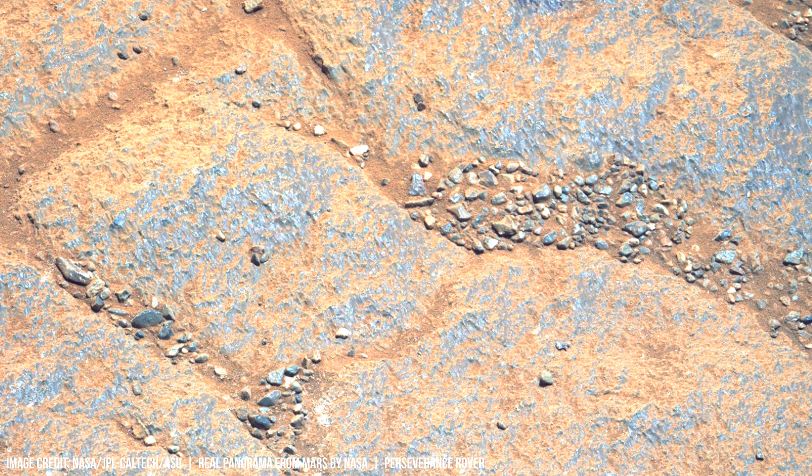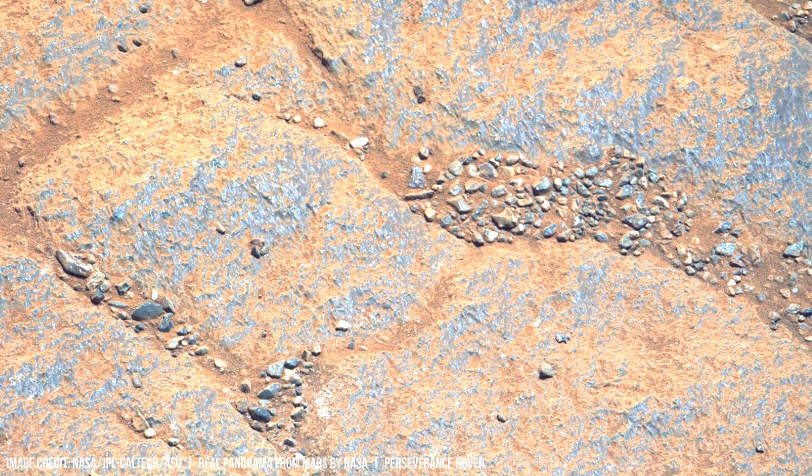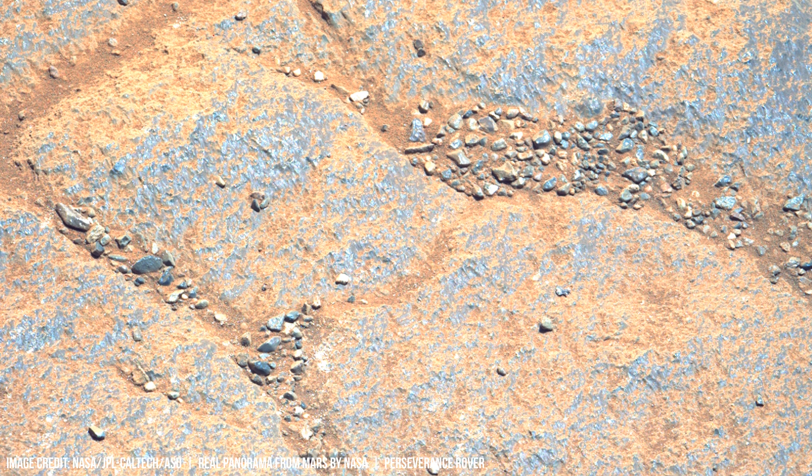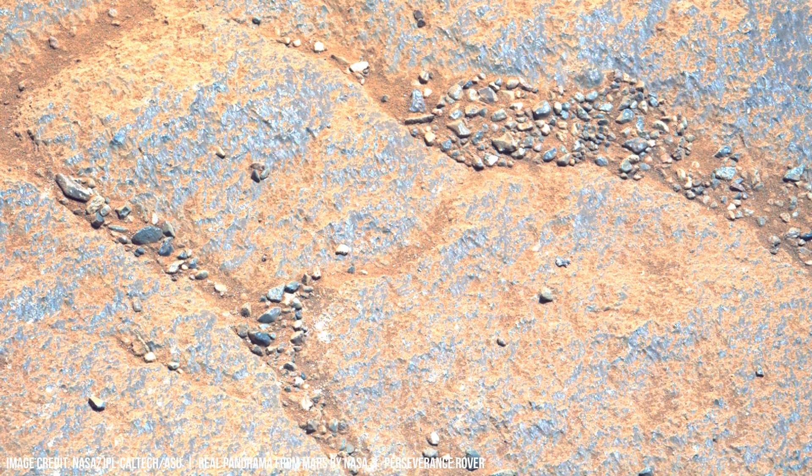Understanding the composition and history of the Martian crust is vital not only for understanding Mars' past, but also provides data about planetary evolution across our whole solar system.